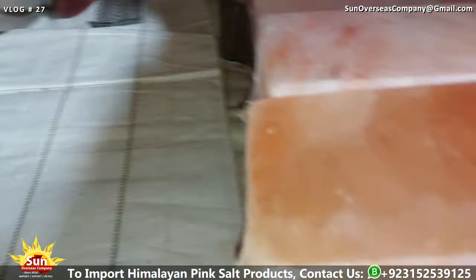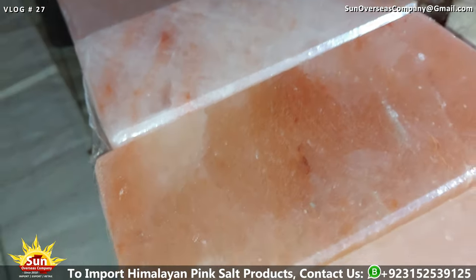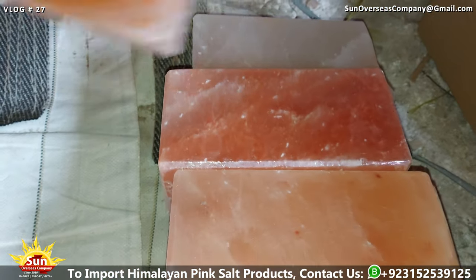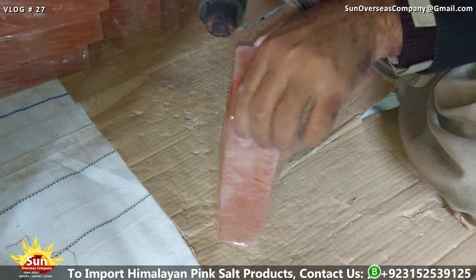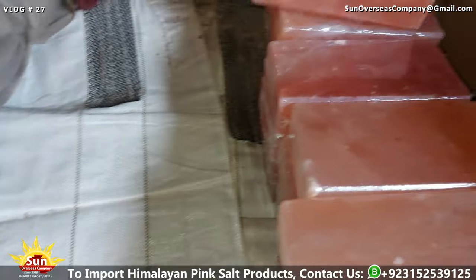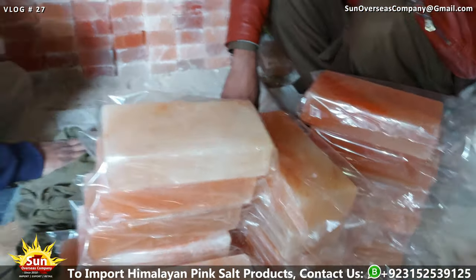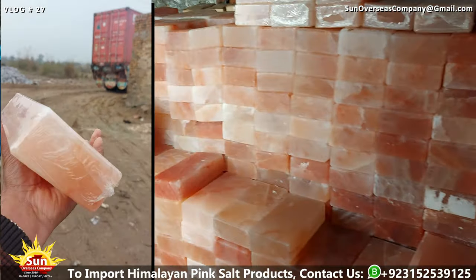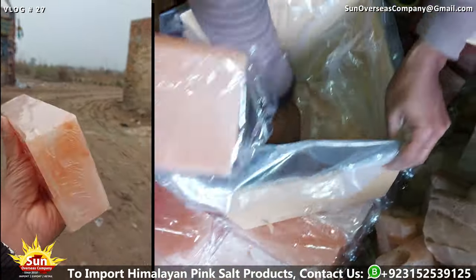Once the quality assurance process is complete and any necessary adjustments have been made, the packaging of the Himalayan pink salt bricks and tiles commences. Laborers begin by carefully arranging the bricks and tiles, ensuring optimal placement to maximize space efficiency while minimizing the risk of damage during transit. The shrink wrapping process then begins — a plastic sheet is carefully wrapped around the arranged bricks and tiles, providing an additional layer of protection against external elements and potential damage.